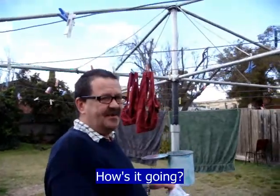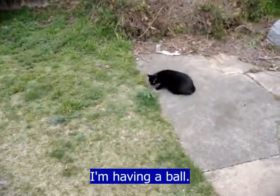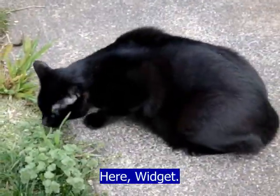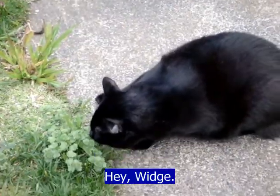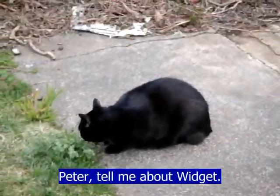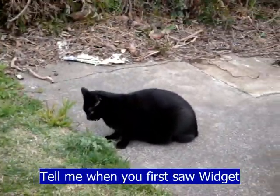How's it going? Hi there, I'm hanging up the washing and I'm having a ball. And here's the real Widget. Hey Widget! Peter, tell me about Widget — tell me when you first saw Widget and what happened.